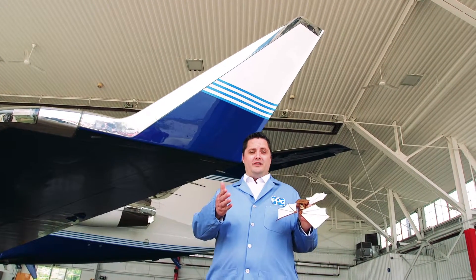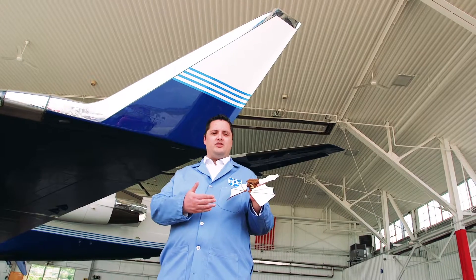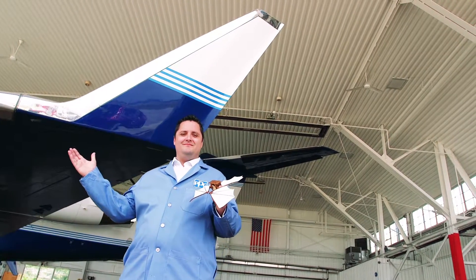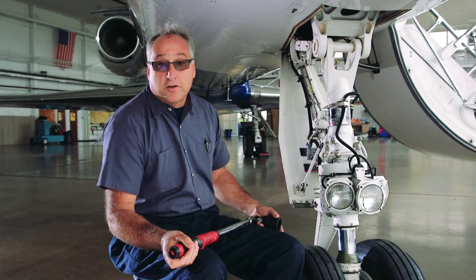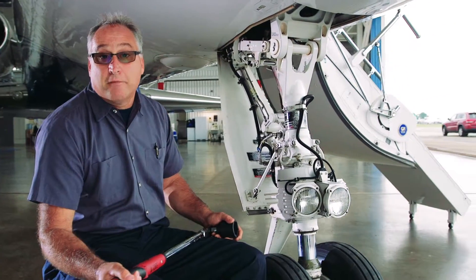Biology team, you'll be looking for inspiration from nature for our wing design. Physics team, we'll keep your airplane flying with your knowledge of forces, matter and motion.